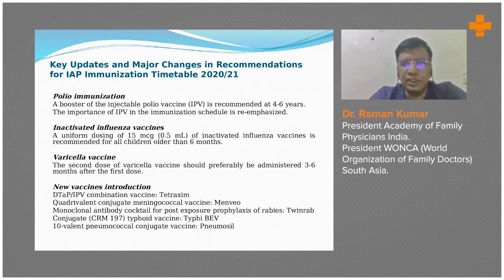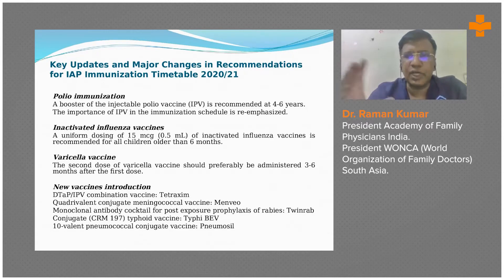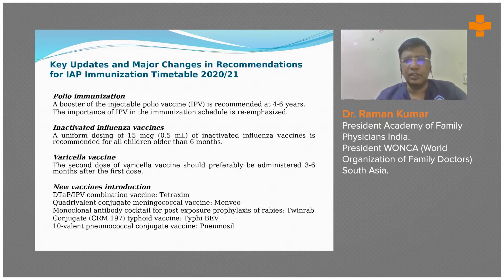Different brand names have come which contain multiple vaccines in one injection, for ease of administration. For example, one of the names is Tetraxim, which is a combination vaccine.